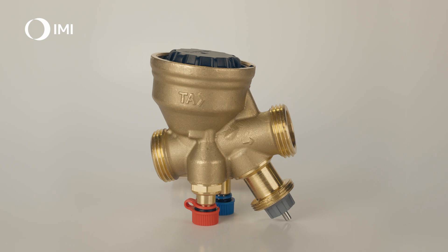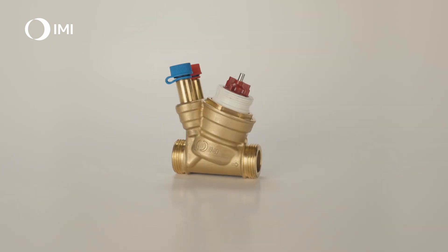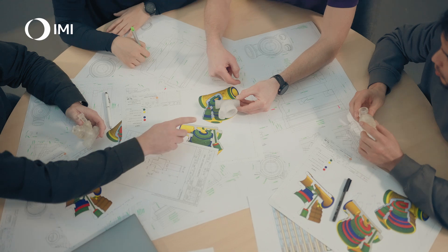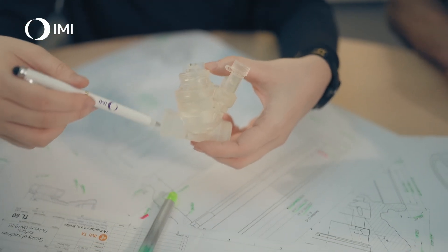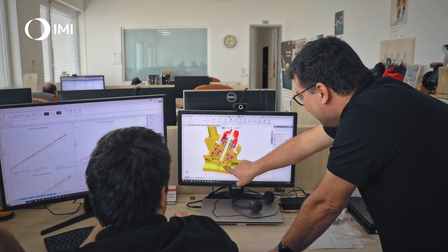Building on the success of its predecessor, the TA Compact-P, IMI has reimagined PI-BCVs and created a valve that is even more compact. TA Nano brings new features and improvements to address the evolving demands of HVAC designers and installers. It has evolved to deliver even more reliable, pressure-independent flow control in a smaller, easier-to-install valve.